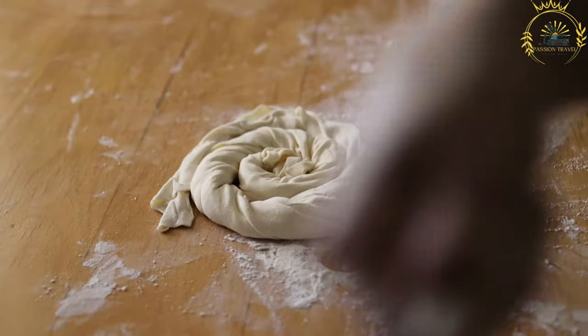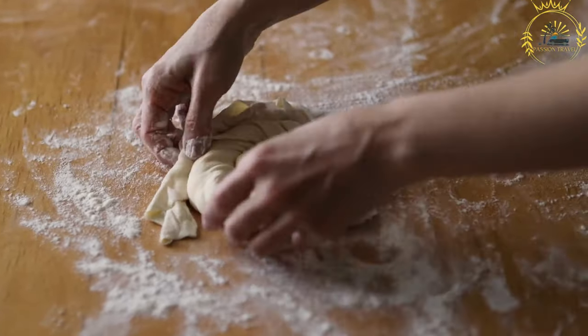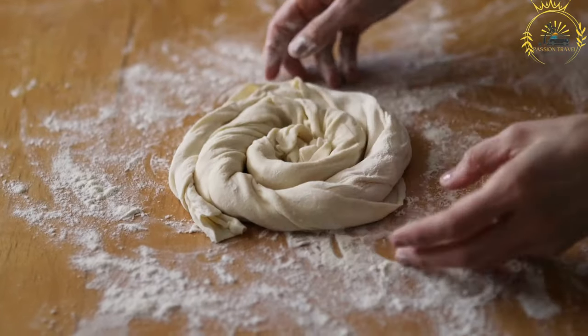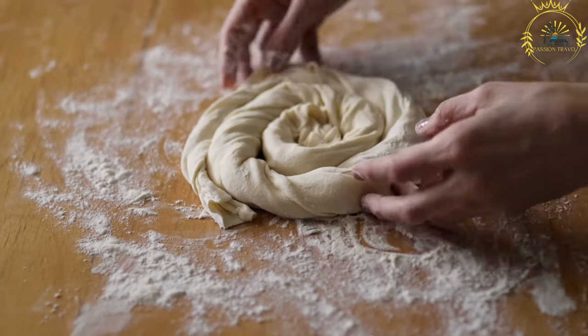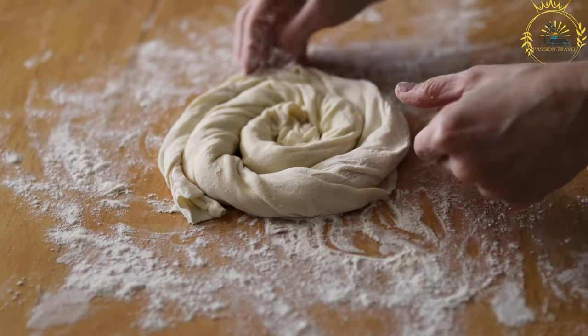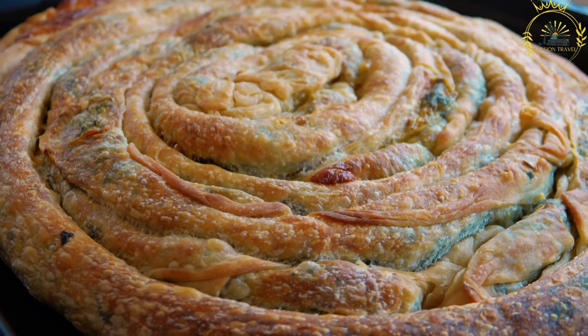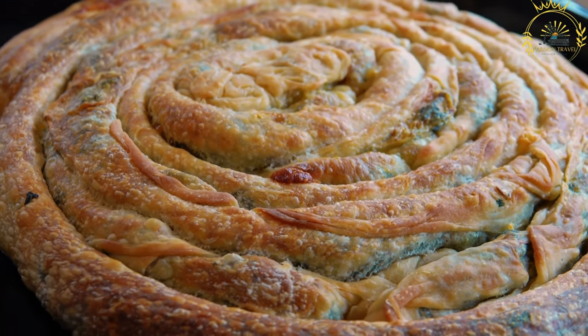To make Burek, the dough is rolled out into thin sheets and layered with the filling. It is then rolled up into a spiral or folded into a rectangular shape and baked until golden and crispy. The result is a delicious and satisfying pastry with a crispy exterior and flavorful filling.